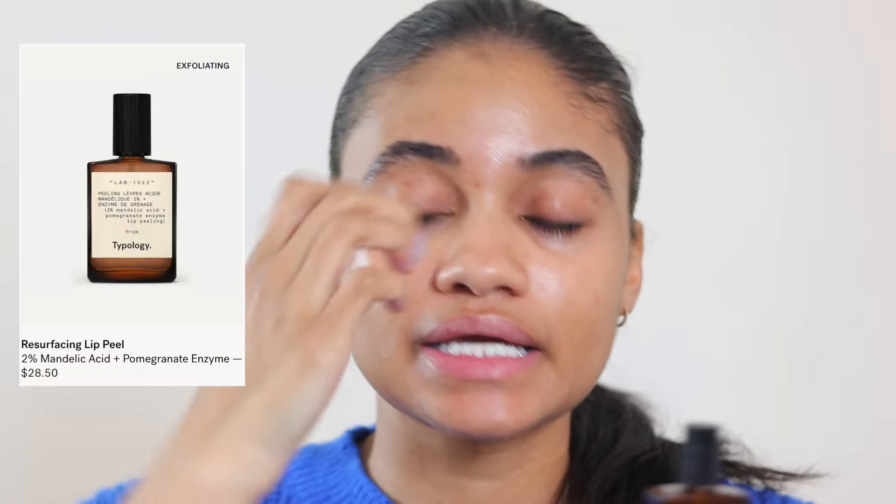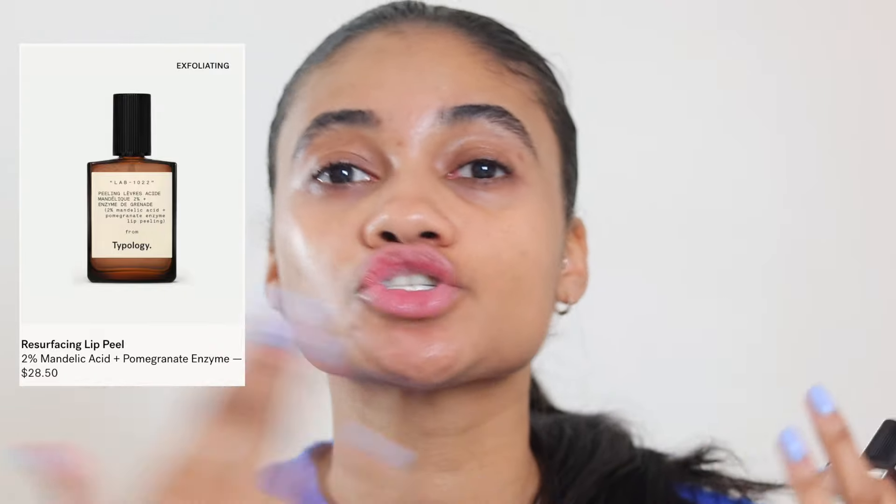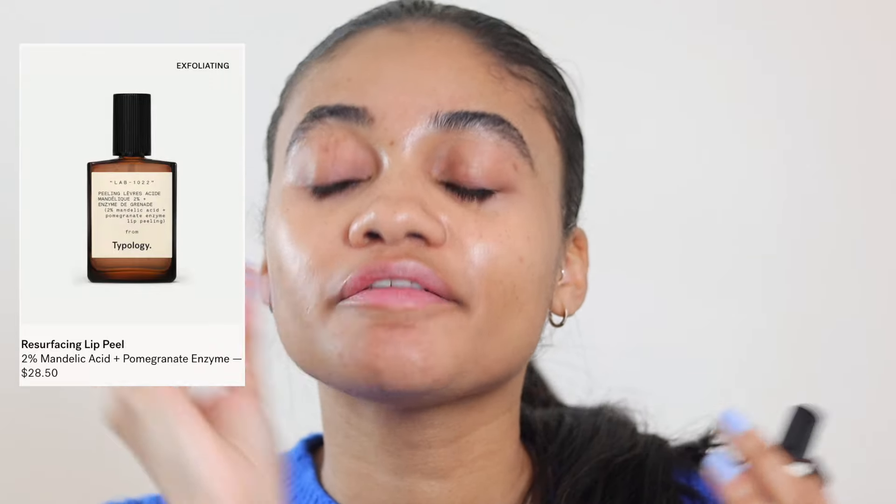Let's jump right in! First things first, we're prepping our lips with this enzyme peel. I love an enzyme peel for the lips — it's kind of an exfoliator, it does a good job but it doesn't scrub the lips too hard. I feel like scrubby products for the lips always feel too harsh, so I prefer more of an AHA or BHA type exfoliant.